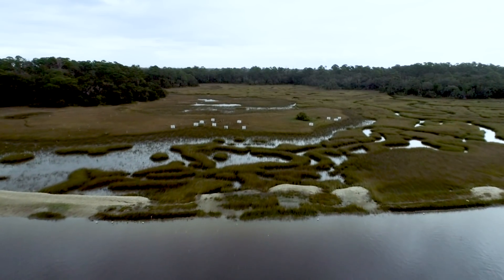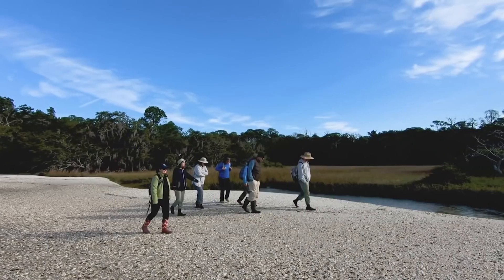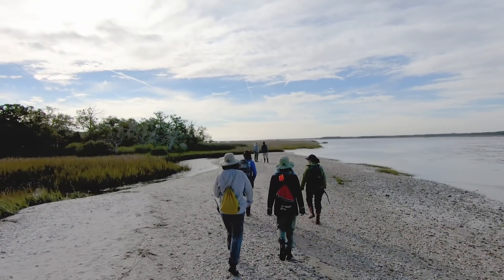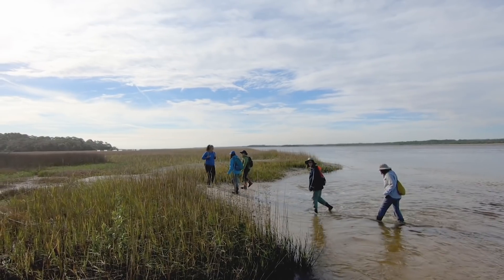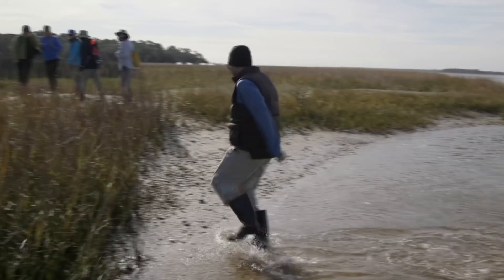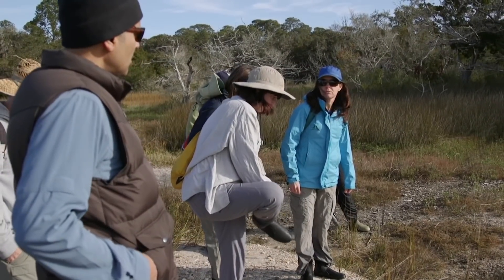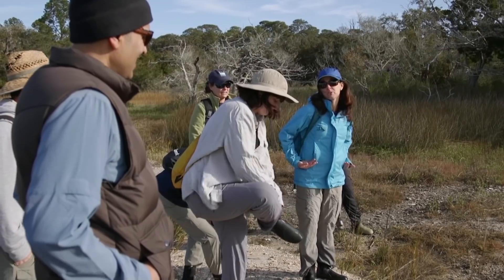This is the site of an outdoor laboratory on the banks of the Intracoastal Waterway in Northeast Florida. It's part of a research project on the interaction of climate change and coastal ecosystems, and getting here is not easy. It's not so coincidentally called the Wet Feet Project. If you sink at all, you won't go far — but you can sink up to your waist sometimes.